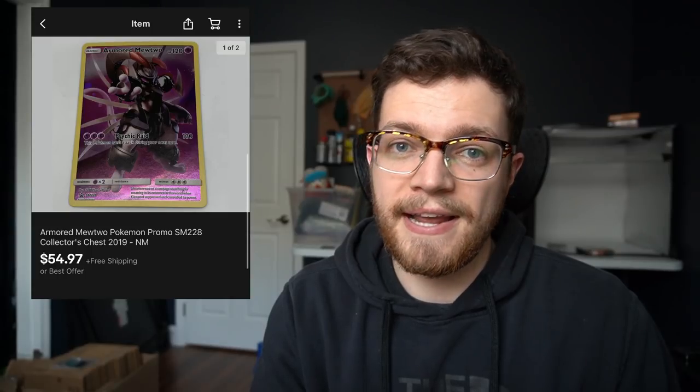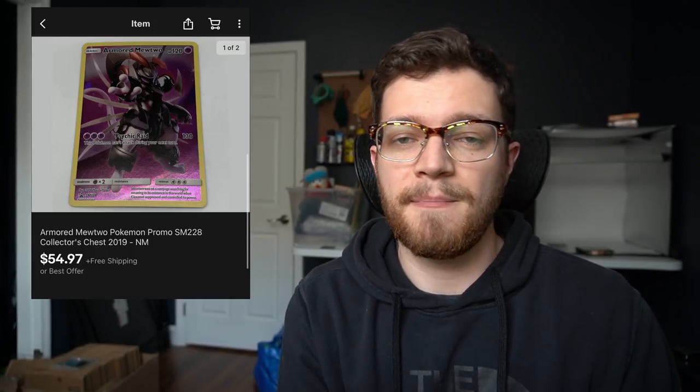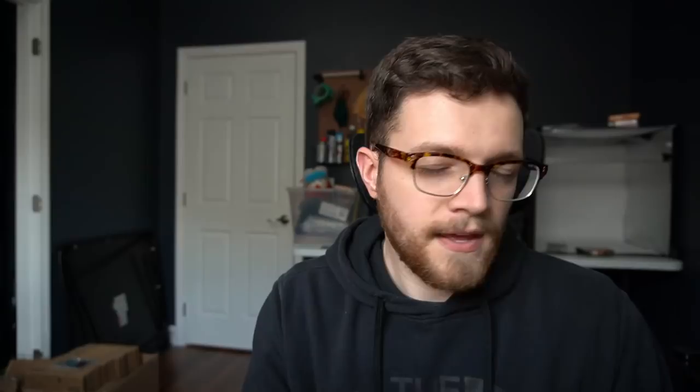This next one is a Pokemon card sale — the best card I got out of a binder from a Switch trade video. Someone traded me a binder and a whole bunch of loose Pokemon cards. The best one I ended up finding was an Armored Mewtwo Pokemon promo that sold for $54.97. The tip here: if you are doing Switch trade posts, include Pokemon cards as something you'll trade for, because they're so hot on the market right now — they sell really quick and for good money. You just have to know what you're looking for.